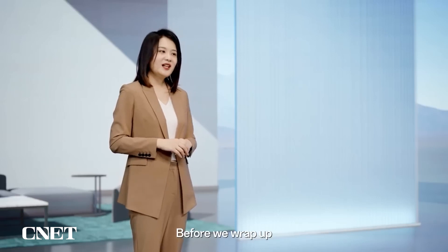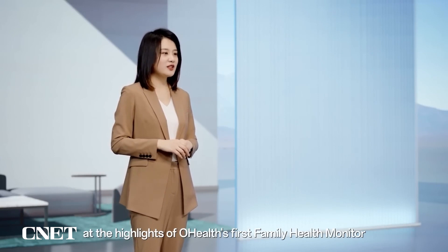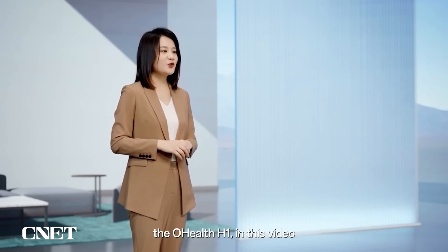Before we wrap up, let's quickly take a look at the highlights of O Health's first family health monitor, the O Health H1.